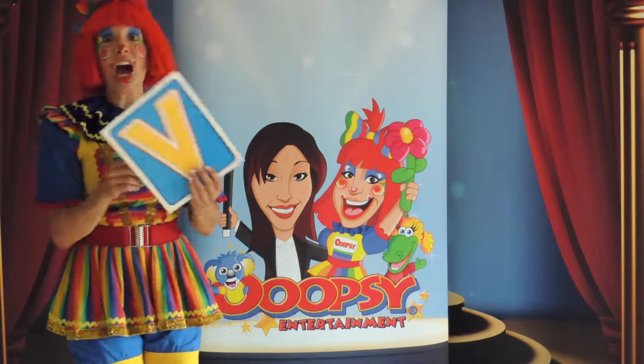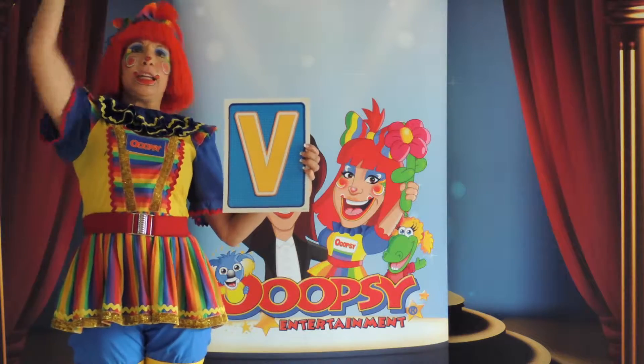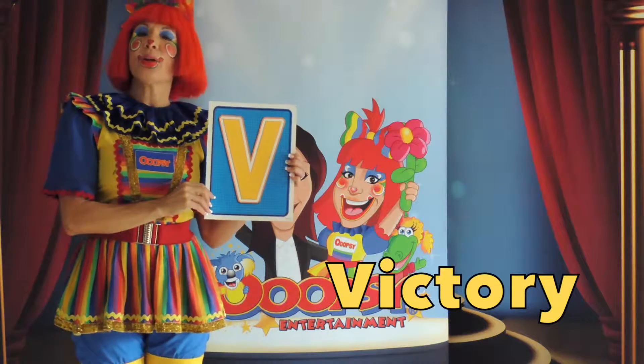Today another letter we're doing is the letter V. V for victory. That's right, V, the letter V.